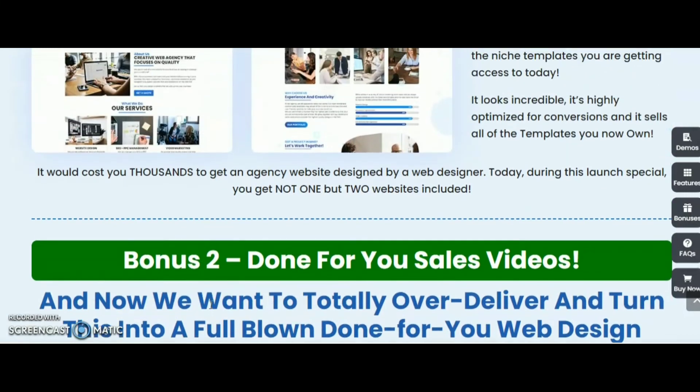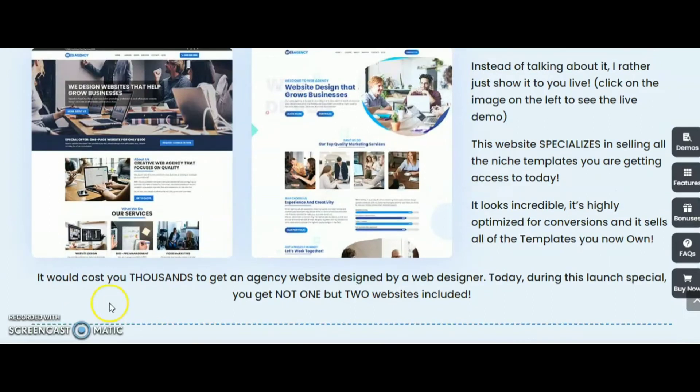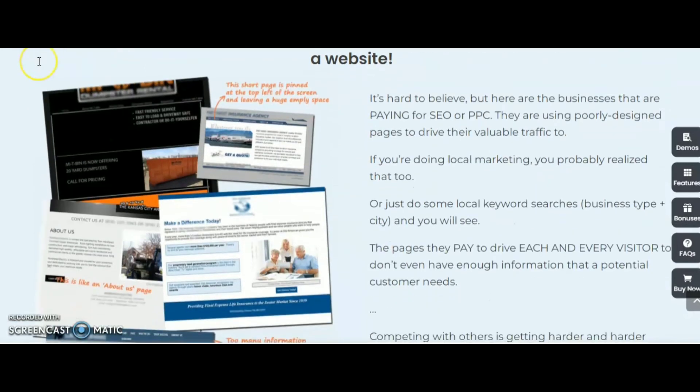So these are the high quality bonuses you will receive. Don't waste your time — go and grab this product, Web Agency Fortune, through my link given in the description box below this video. You get a 30-day money back guarantee. Remember, every business needs a website but most local businesses don't have good websites. Surprisingly, around 12 million local businesses in the U.S. alone don't even have websites. It's hard to believe that businesses are paying for SEO and PPC yet are using poorly designed pages to drive their valuable traffic to.